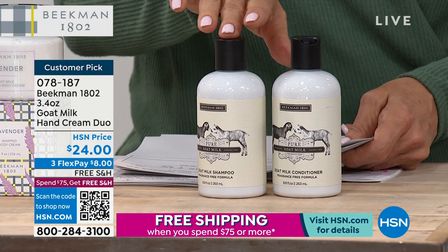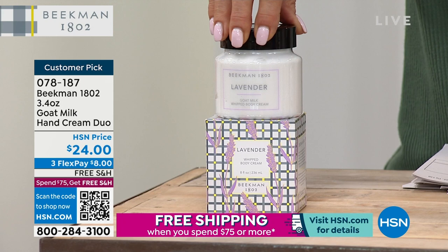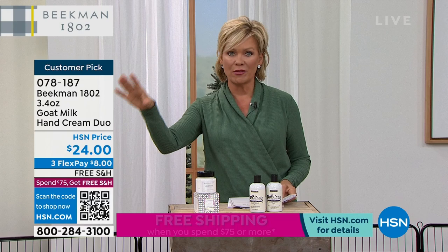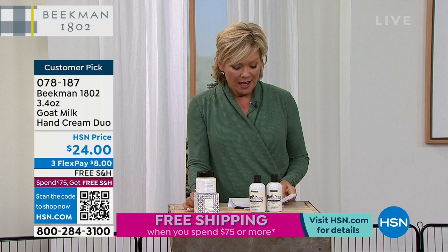This is the lavender body cream we've been talking about the entire show — it is coming up. And then we're going to talk about the shampoo and conditioner. The lavender scent is absolutely reminiscent for me of growing up on my grandparents' farm — the lavender bush outside the front door. This is a very limited, if not closed, edition scent.